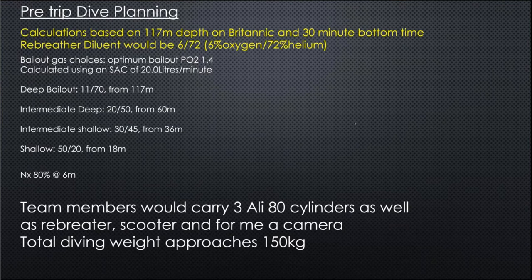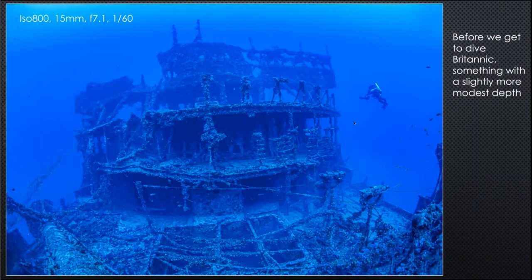Pre-dive planning: each diver carried a rebreather plus three aluminium 80 cylinders, each weighing about 15 kilograms, plus a scooter and in my case a camera. The total diving weight was somewhere between 150 and 200 kilograms — a massive amount.